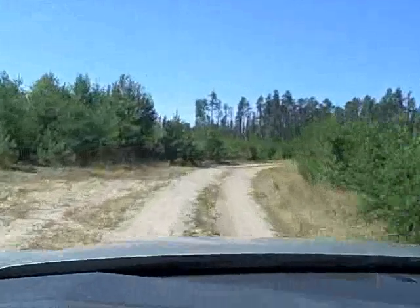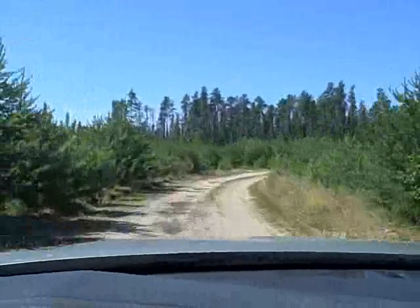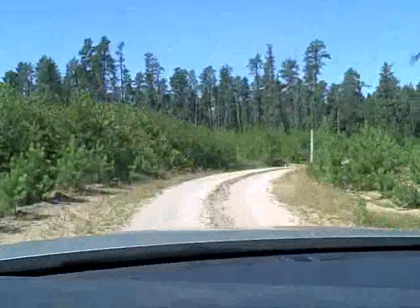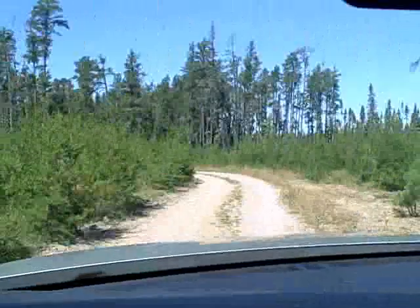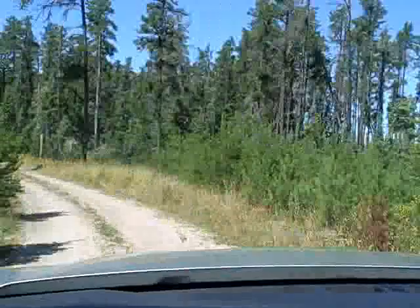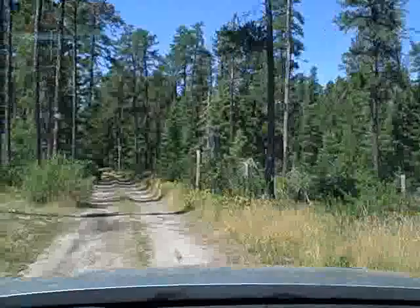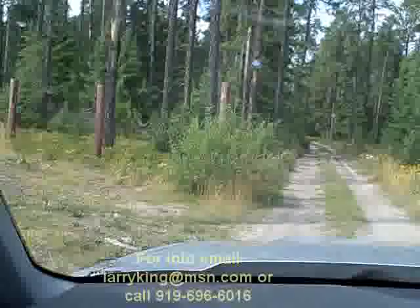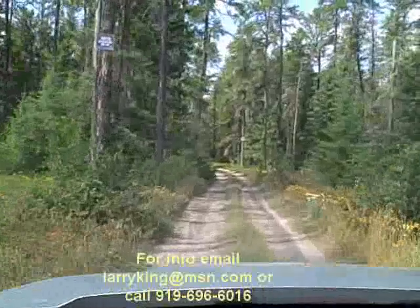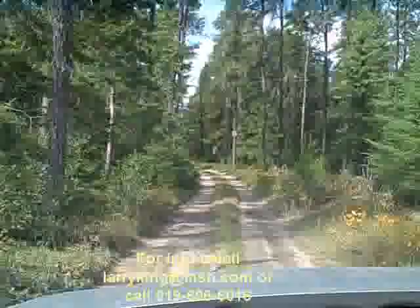The area we're going through right now is called crown land, and it was harvested for the trees about eight or ten years ago — these are all new growth trees. We're now just approaching the entrance to the actual 13 acres. Here's the entrance gate, after you've gone about seven or eight-tenths of a mile down a dirt road off of the main road.